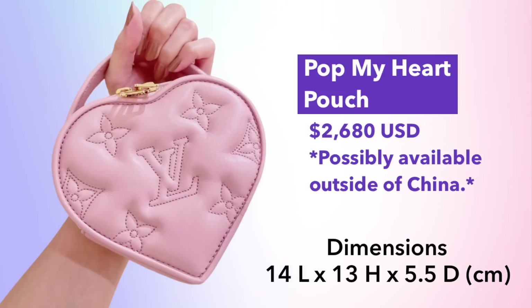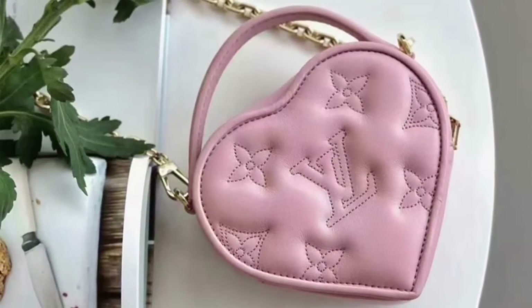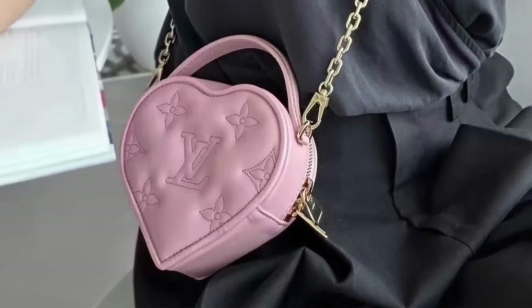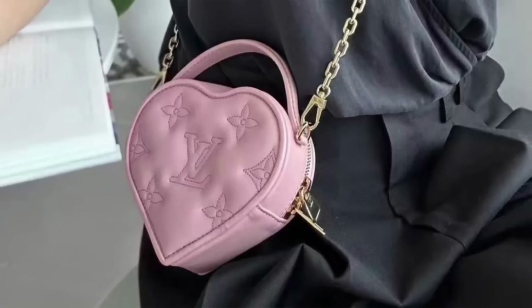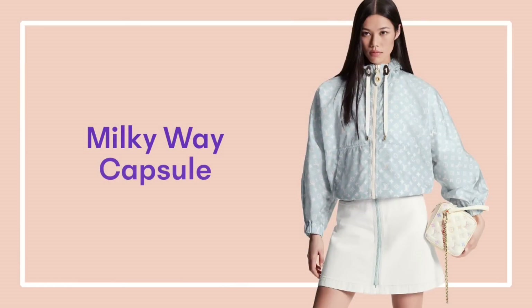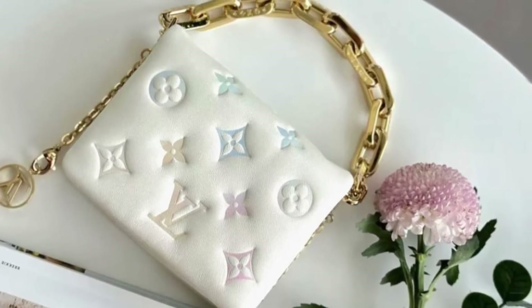The Pop My Heart Pouch is also being re-released in this collection. It was previously available for Valentine's Day and is now being re-released in a new color, priced at $2,680. This may or may not be available outside of China, so if you're interested, please inquire at your local store.